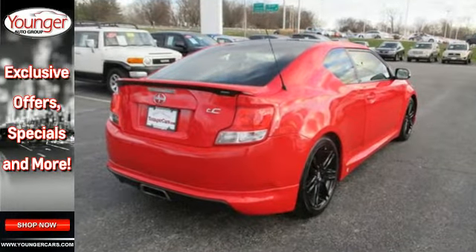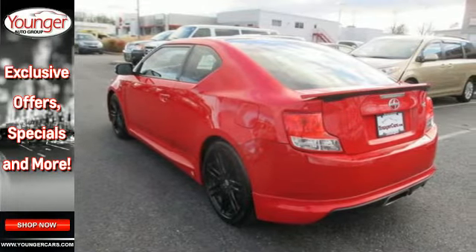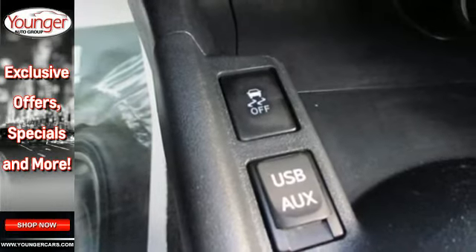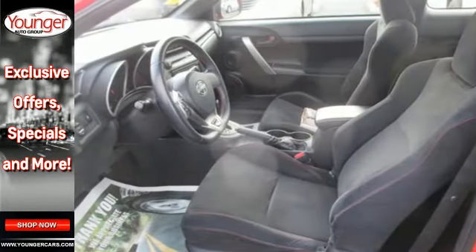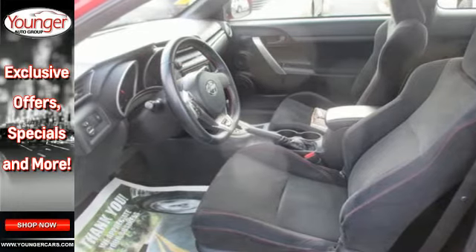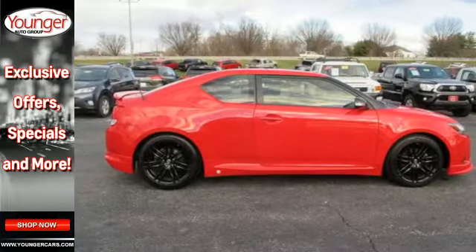Multiple airbags, stability control, and front and rear anti-roll bars come standard so you'll always be protected. But have no fear — this two-door coupe will always have you riding in style with its aluminum wheels and express open sunroof. And when it's time to crank up the tunes, you'll enjoy the MP3 input and CD player that always comes standard.